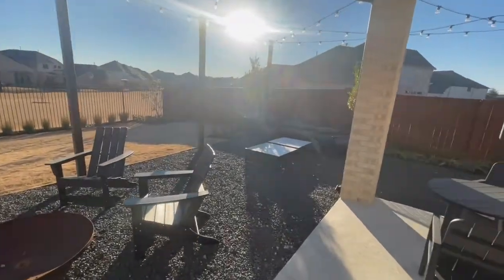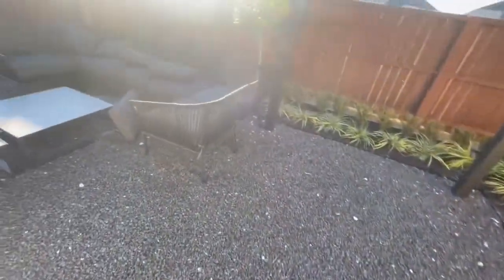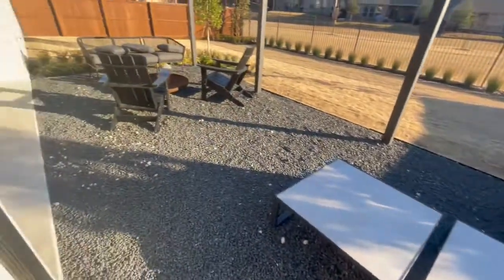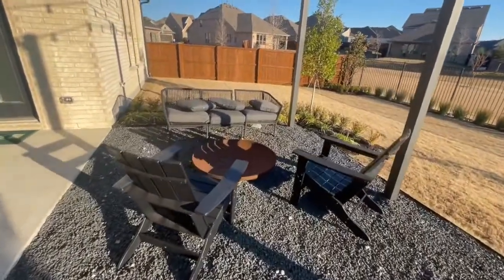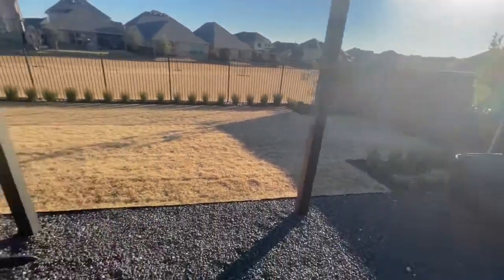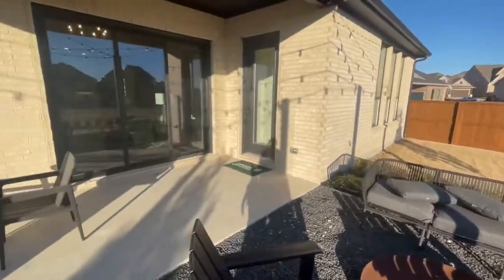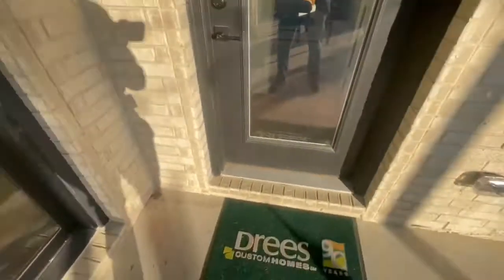This is a very nice backyard. We have the gravel — I'm stepping on the gravel, out of the patio. Right there is where you'd be sitting around the fire, laughing and having a good time with the family. Nice-sized backyard — not too much yard, which I appreciate. There's a patio right here so you can have an indoor-outdoor experience. Very nice, and again this is a Drees.